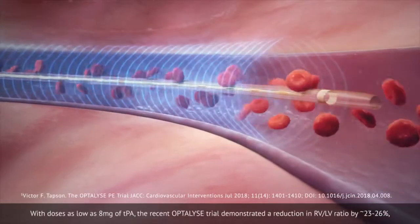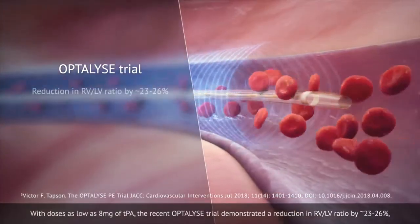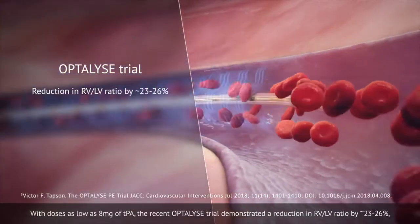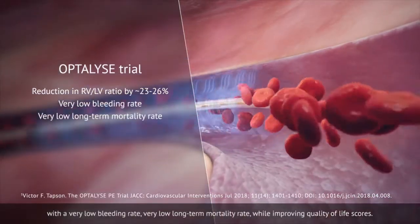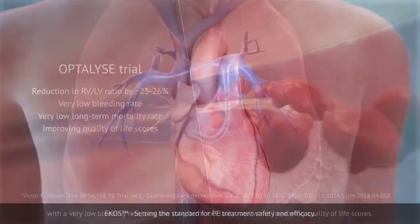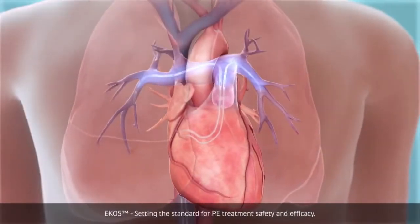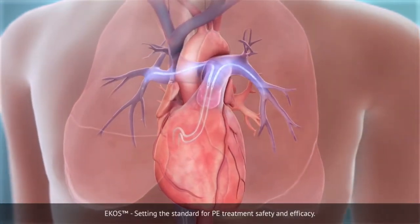With doses as low as 8 mg of TPA, the recent OPTILIZE trial demonstrated a reduction in RV-LV ratio by 23 to 26%, with a very low bleeding rate, very low long-term mortality rate, while improving quality of life scores. ECHO's — setting the standard for PE treatment safety and efficacy.